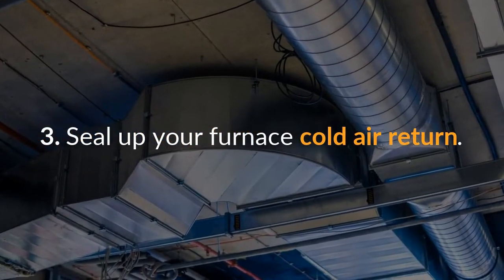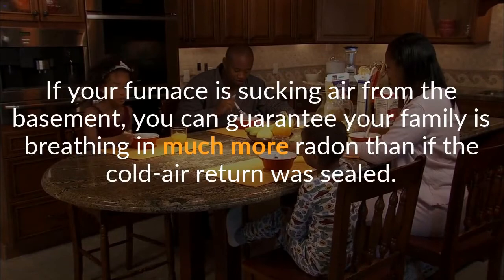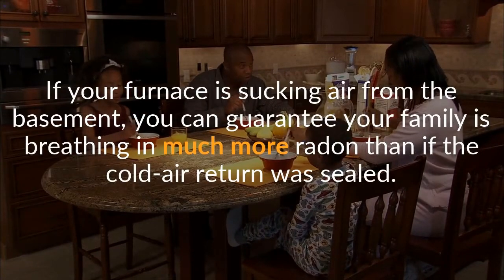Third, seal up your furnace cold air return. If your furnace is sucking air from the basement, you can guarantee your family is breathing in much more radon than if the cold air return was sealed.